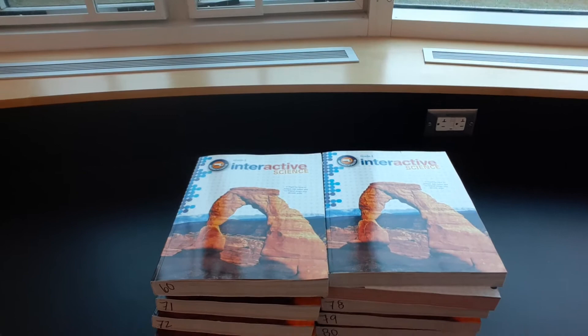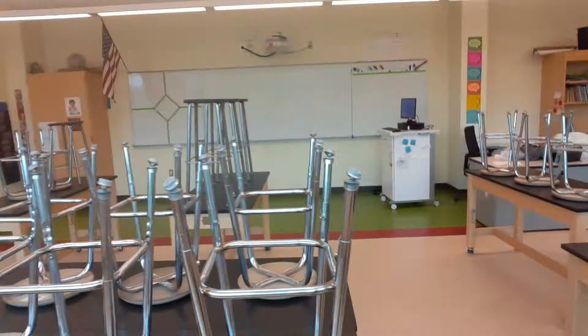Got some workbooks here — we don't have our whole order in, but everybody's going to be getting a physical workbook to use during the year. There's the whiteboard at the front of the room, kind of where my computer is.